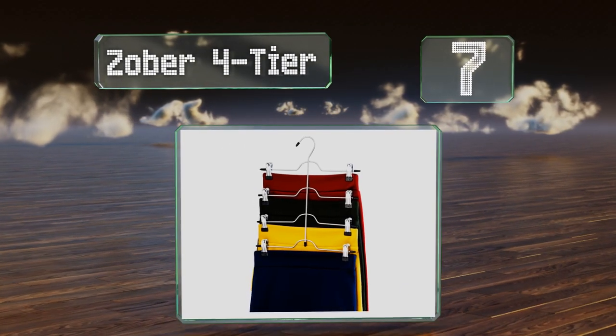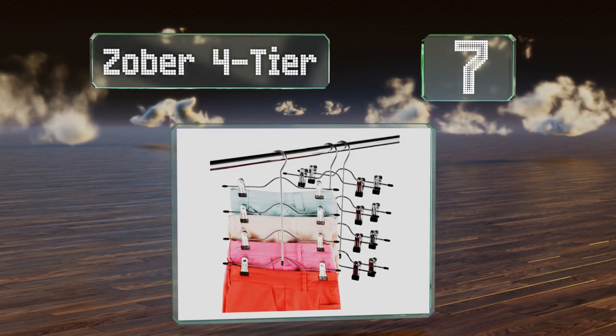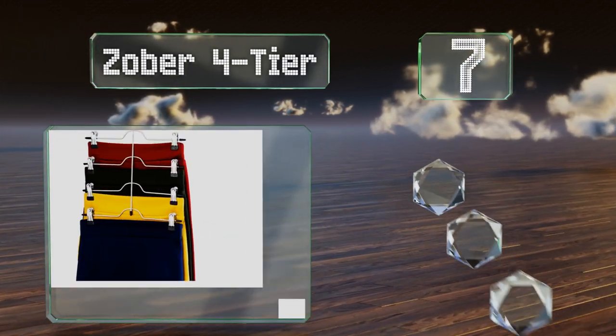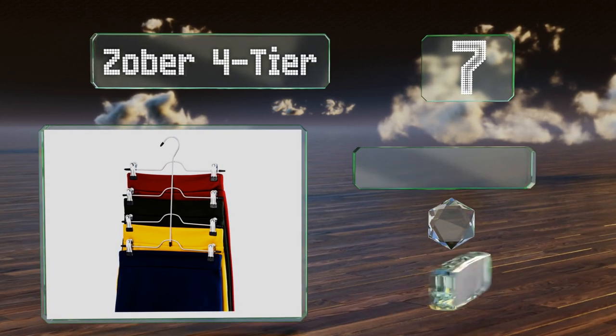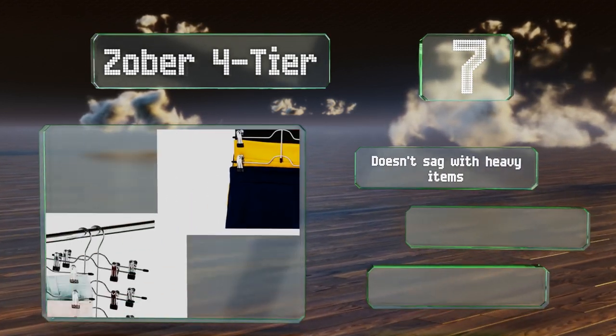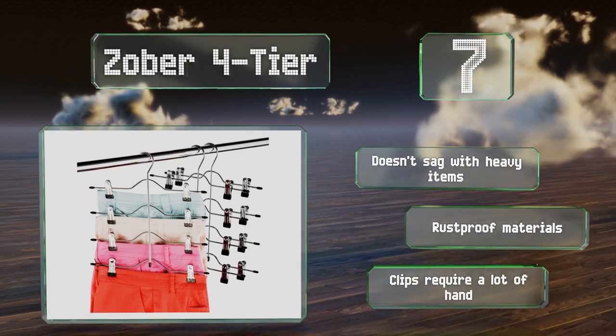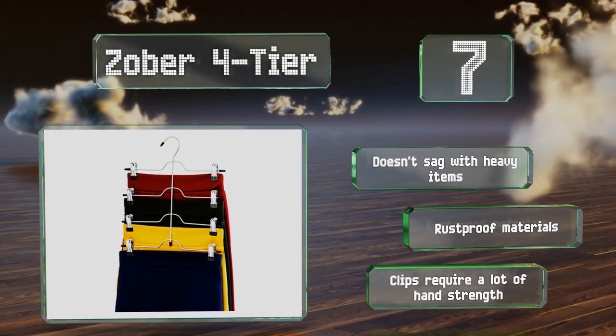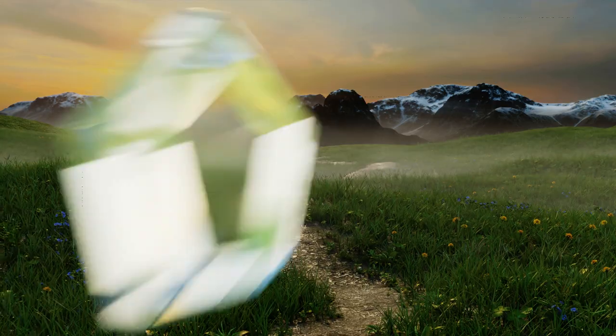At number seven, folding trousers and skirts causes unsightly creases, so line them up nicely on the zoba four tier instead. The clips have a strong grip that shouldn't drop your garments, with rubber tips to prevent damage to clothing. It doesn't sag with heavy items and is made of rust-proof materials, but the clips do require a lot of hand strength.